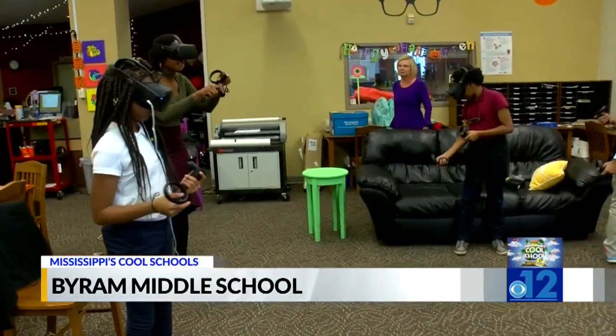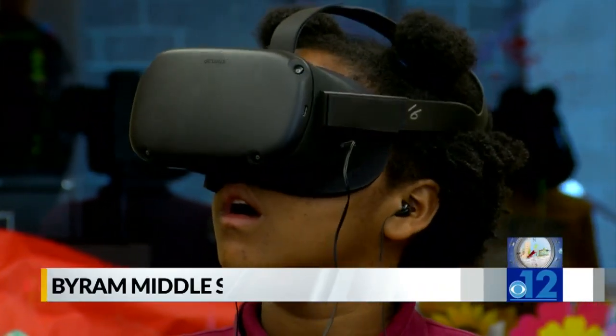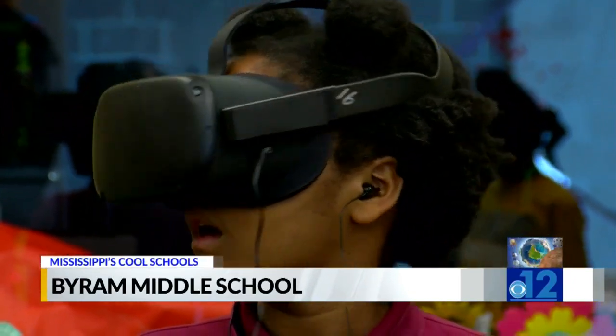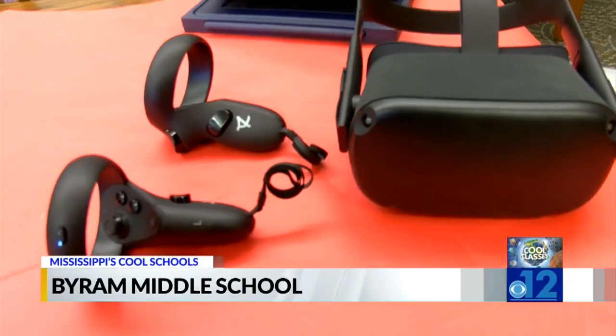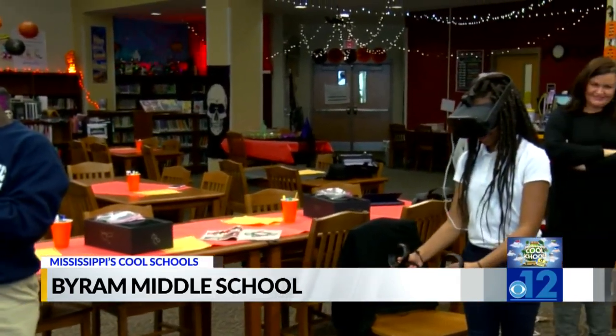And the history classes — there's an app to tour Anne Frank's home and they can go to any country in the world. The 25 goggles take students to places they've only imagined. They got the goggles from Labaki, and they have a program where they take kids in and teach them how to write for the software, adding another level of potential learning.